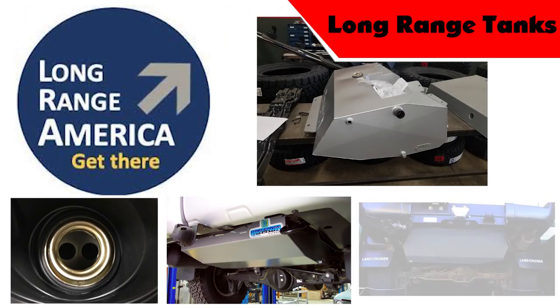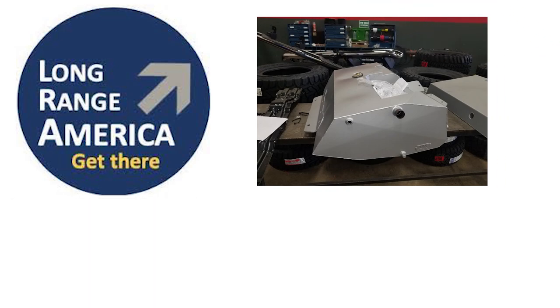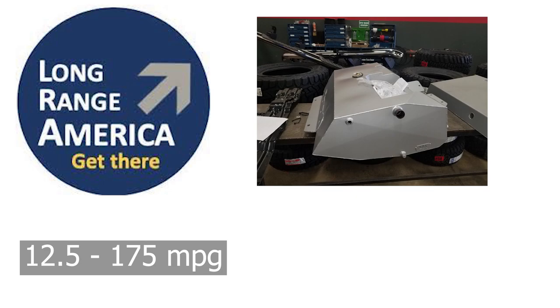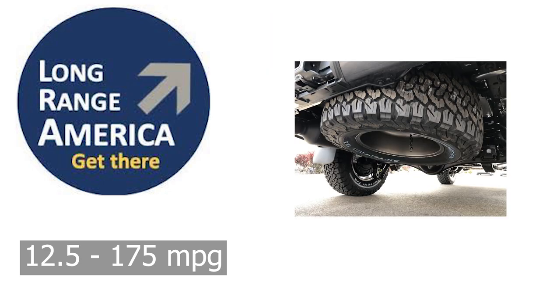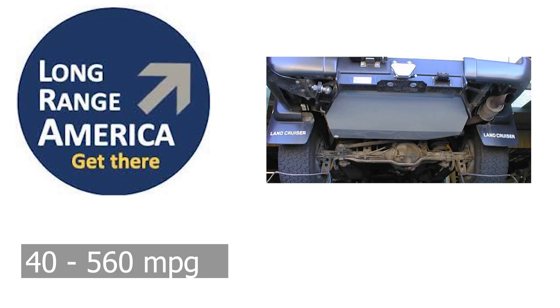We offer auxiliary fuel tanks by Long Range America, available in three sizes. The 12.5 gallon extends the cruising range by 175 miles and still allows you to keep the spare tire under the vehicle. The 24 gallon tank offers an additional 336 miles of cruising range, and the 40 gallon offers an additional 560 miles.